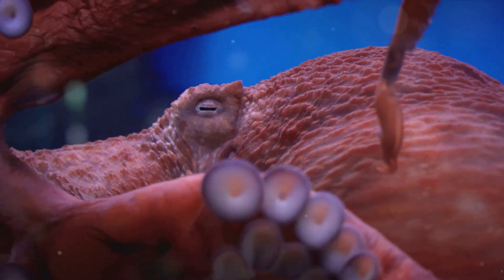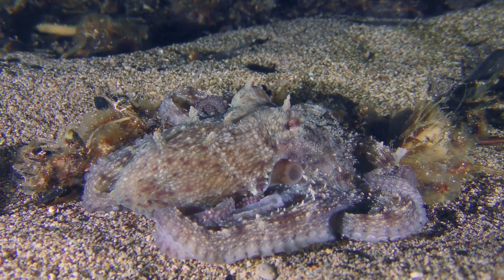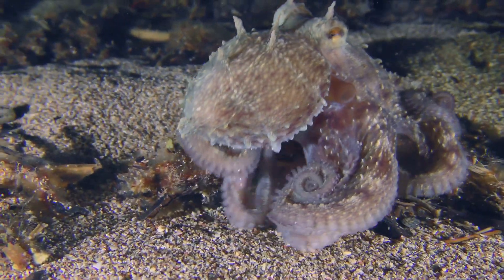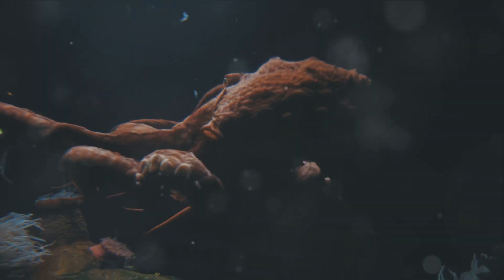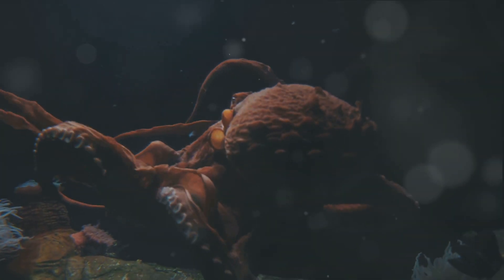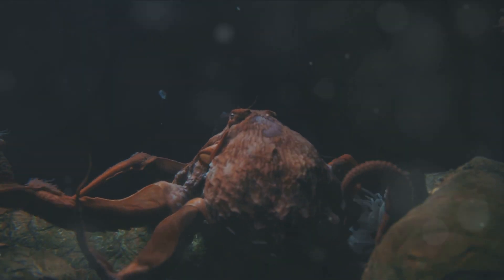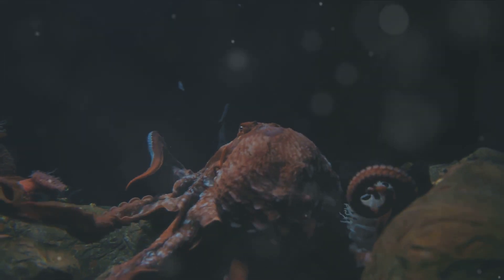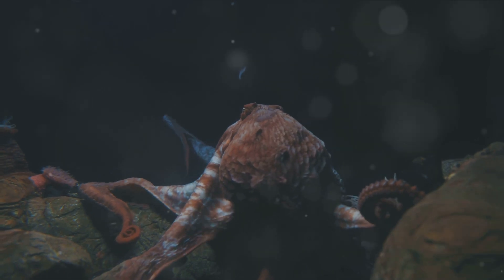Despite its size, the giant squid remains elusive and is rarely seen by humans. And then, there's the deep-sea octopus, one of the most intelligent animals in the ocean. With its bulbous head, large eyes, and eight long arms, it certainly looks like an alien. But don't be fooled — these octopuses are skilled hunters and can change their shape, color, and texture to blend in with their surroundings or to scare off predators.